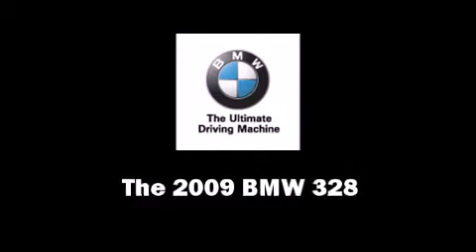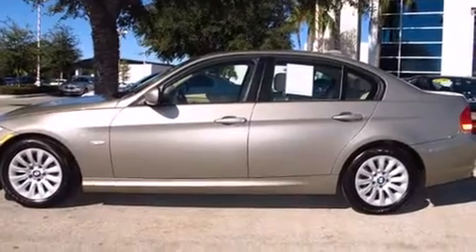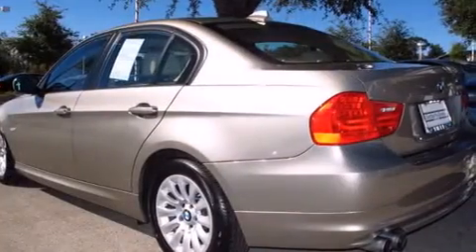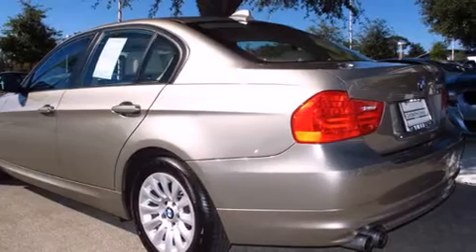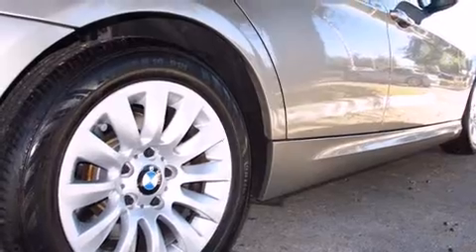Come test drive this 2009 BMW 328. It features an automatic transmission, rear-wheel drive, and a three-liter six-cylinder engine. All of the premium features expected of a BMW are offered, including a tachometer and adjustable headrests in all seating positions.